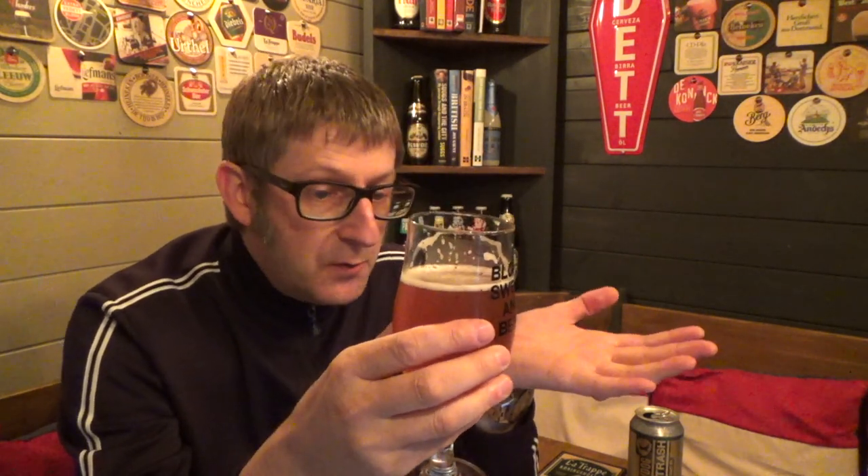When it turns bitter you're getting this caramel sort of taste — really really good actually. This is a big, bold, flavoursome beer — that's the only way I can describe it: big, bold, flavoursome. Very good, I'll give it an 8 out of 10. I can't say fairer than that.